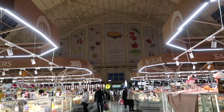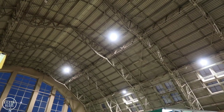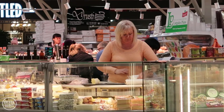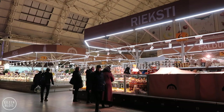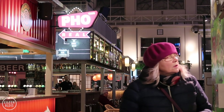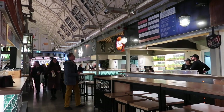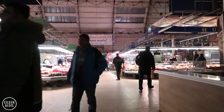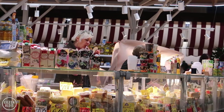This central market is absolutely immense — I can't get over the size. These buildings have been repurposed; they're actually old German zeppelin hangars built in the Art Nouveau style. There's so many things to look at and buy. Lots of people are just buying their daily groceries, going about their business, and there are also places you can have a meal — so if you venture a little outside the old town you can get something for definitely less money. There's an entire hangar for fish, an entire one for meat, an entire one for produce.